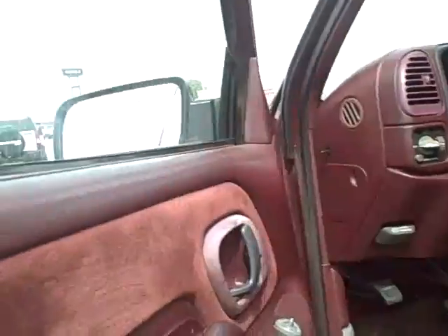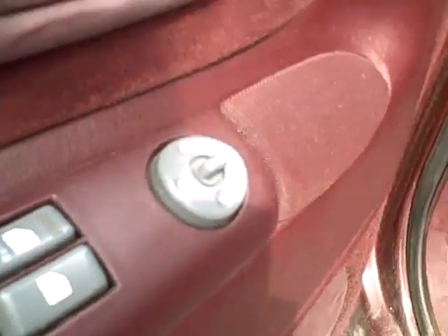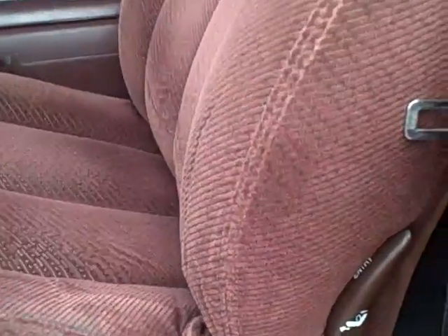Interior has automatic doors and windows, as well as mirrors and an automatic seat. Entry into the back is on the side. Interior is red.